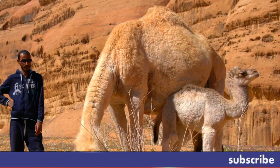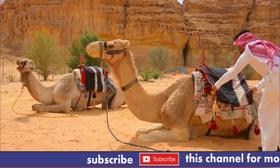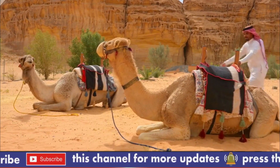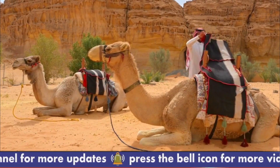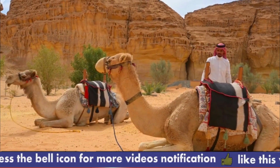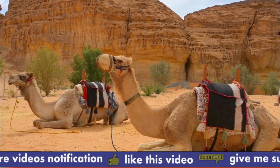Adaptability: camels are highly adaptable and can survive in a variety of environments, from hot deserts to cold mountain regions. Independent: camels are independent animals and can go for long periods without food or water. Aggression: camels can be aggressive and may bite or spit if they feel threatened. Curious: camels have a curious nature and may investigate new objects or people.